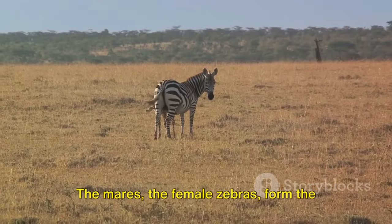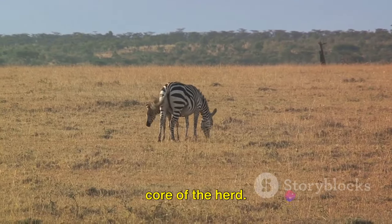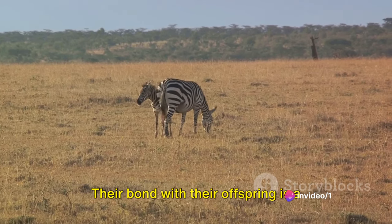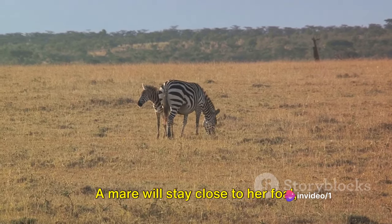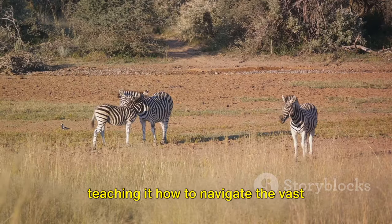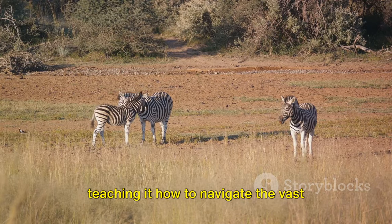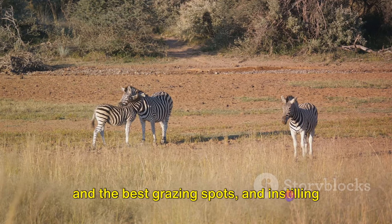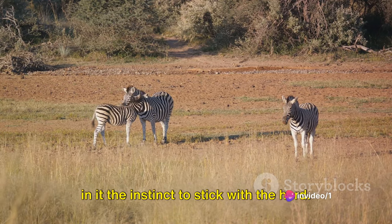The mares — the female zebras — form the core of the herd. They are the life-givers, the nurturers. Their bond with their offspring is a heartwarming spectacle. A mare will stay close to her foal, teaching it how to navigate the vast savanna, showing it where to find water and the best grazing spots, and instilling in it the instinct to stick with the herd.